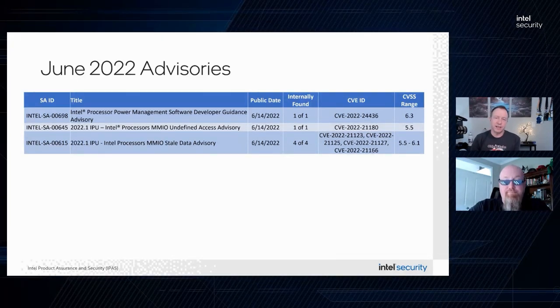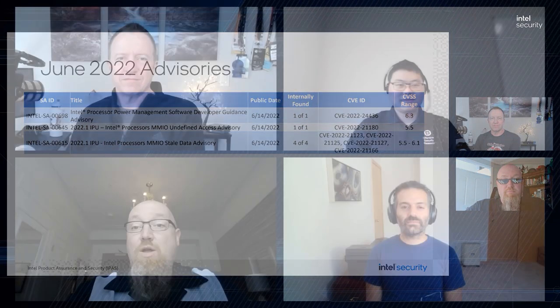Regardless, it was still a good find by both our internal researchers and the academic folks — always great to see good research happening. We're going to speak with all of them today. Let's get started and talk with our Intel researchers, Chen Liu and Near Rogel. Welcome to the show, guys. Can you tell us a little more about your work at Intel?